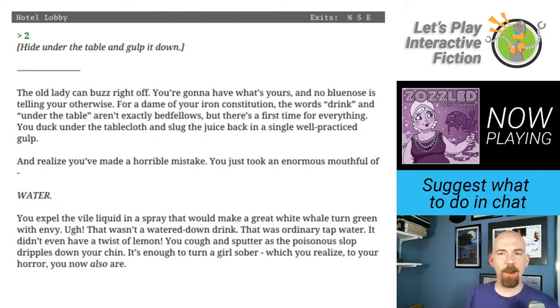The old lady can buzz right off. You're going to have what's yours. You duck under the tablecloth and slug the juice back in a single well-practiced gulp. I love the joke construction there. And realize you've made a horrible mistake — you just took an enormous mouthful of water. You expel the vile liquid in a spray that would make a great white whale turn green with envy. That wasn't a watered-down drink. That was ordinary tap water. And it didn't even have a twist of lemon. That's enough to turn a girl sober, which you realize to your horror you now also are.